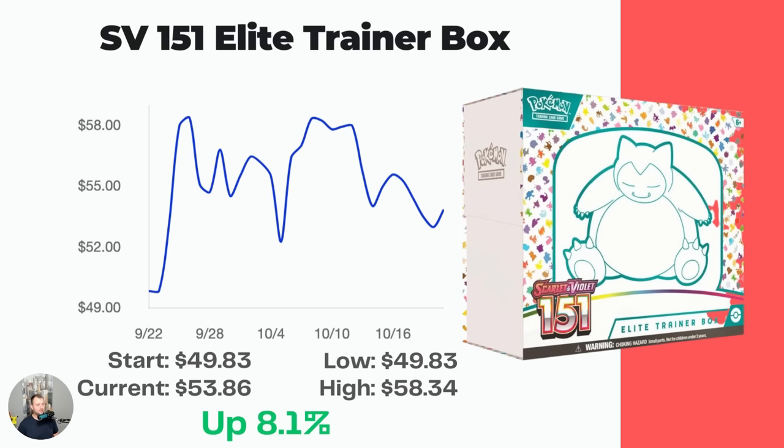Starting off with the Elite Trainer Box, the main way to get packs out of the set in my opinion. This one started at $49.83 and now it's at $53.86, so up 8.1%. These have been hard to find at a reasonable price — occasionally you'll walk into Walmart or GameStop and they've had a restock, but they fly off the shelf pretty darn quick. 151 is definitely getting expensive and hard to find, though I'd be shocked if there wasn't a reprint coming since it's so popular and bringing people back. I'm not sure Paradox Rift is really going to be the next answer after 151.